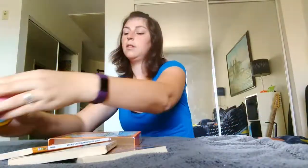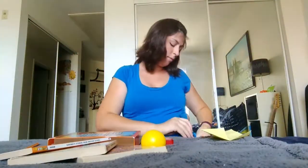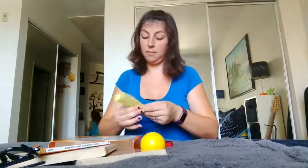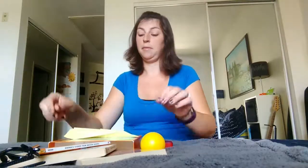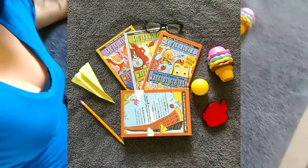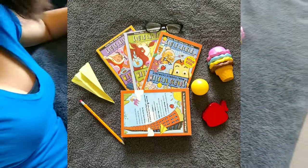I am going to do the Wayside School collection because I love these books when I was younger. I tried to pull things from the cover of the book — like the ice cream right here, her glasses, and there's a pencil right here.